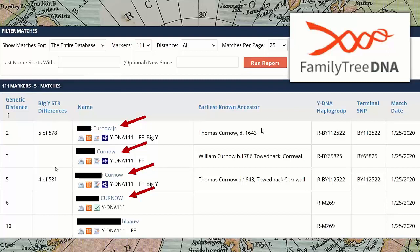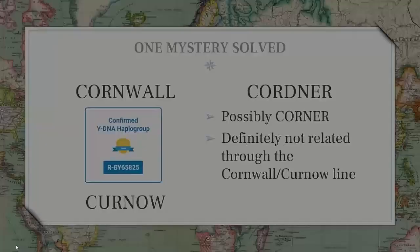I'm still working on it, now focused on tracing how the Kurnows became the Cornwells and got from Cornwall to Ireland. But I'm within a couple of generations — without the Y-DNA test, I never would have even considered that surname or known to look for it. When the Cordner results came back, they indicated the Cordners possibly could be Coroners, but were definitely not related through the Cornwall-Kurnow line — they were a completely different haplogroup. So there was no connection between those families, which to me was a big win that could only have been solved using Y-DNA.